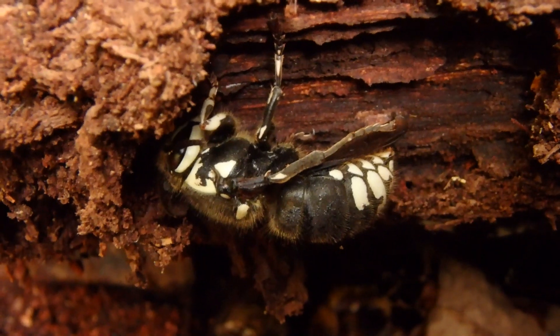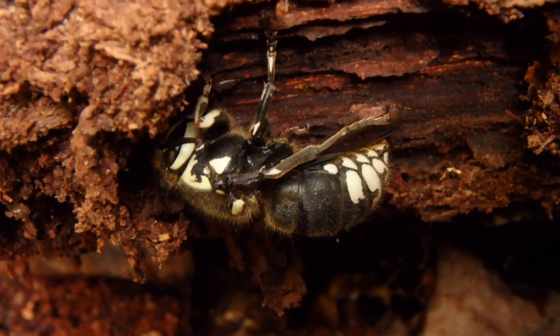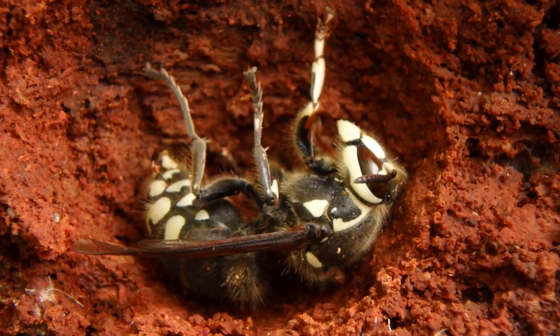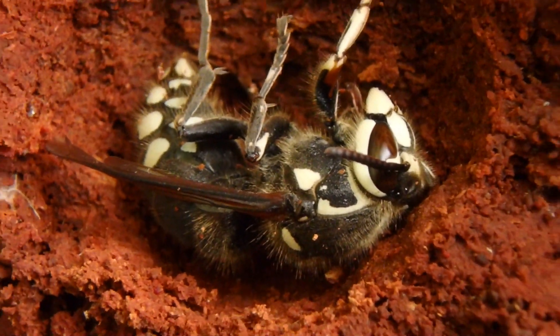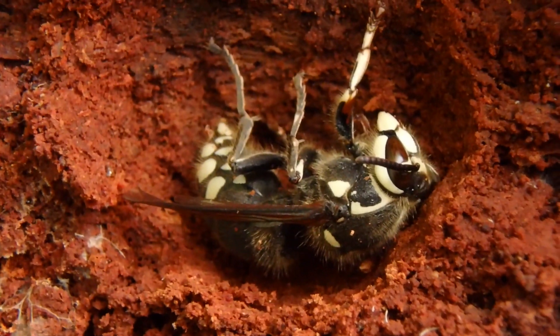Now they're called bald-faced because they have white faces. And back in the day, bald actually meant white. Now it's a little cold, so she's just on her side. But see how she's hollowing out that cavity?